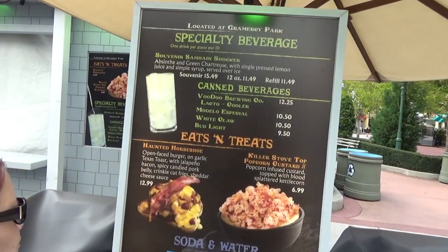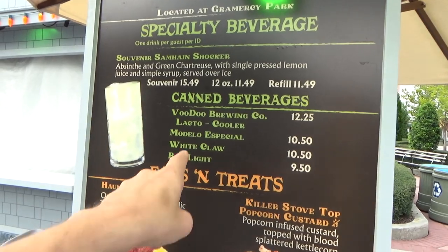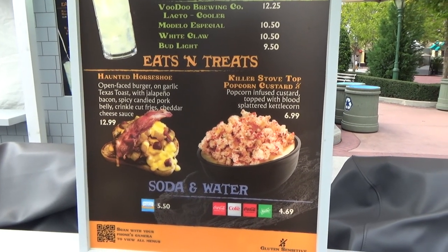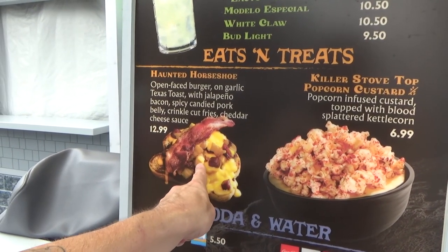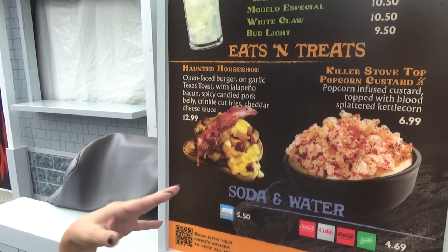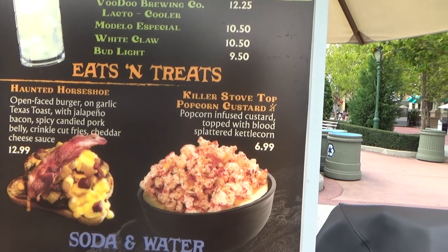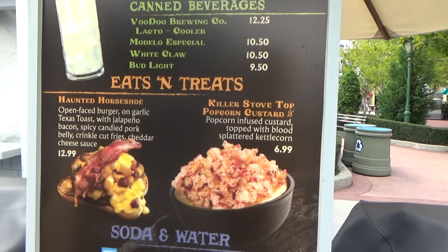Booth number two at Gramercy Park — same canned beverages all over the place. They've got a haunted horseshoe and some popcorn. I'm going for the blood-spattered petal corn — it sounds very interesting. I think we're going to be in trouble this year with food; there are a lot more food options than last year. This New York area is always pretty heavy, right by the Tribute Store where everybody hangs out.